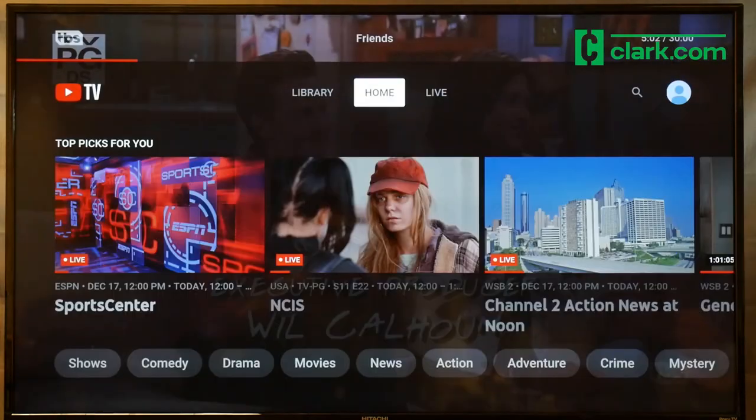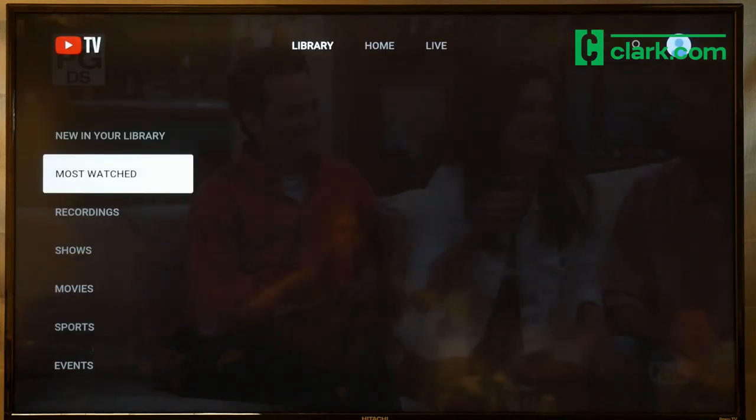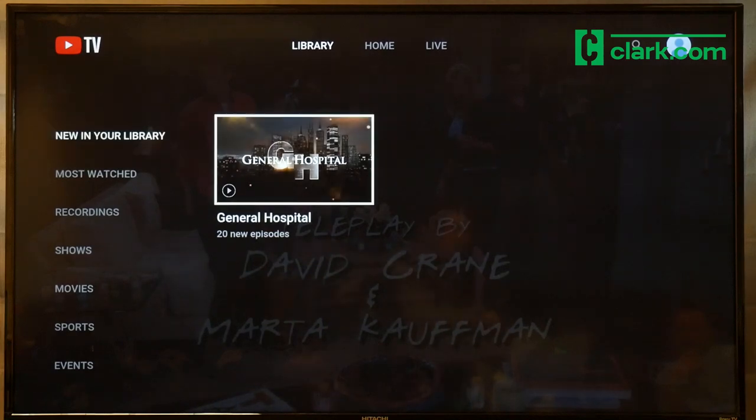Go to the Library tab to see your DVR recordings. You'll also see what's scheduled to be recorded and when. Record as much as you want — you get unlimited DVR with YouTube TV.